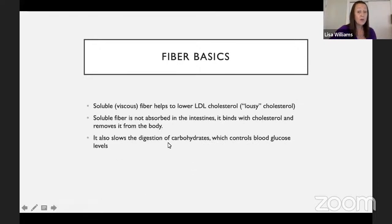Soluble fiber is helpful in lowering LDL cholesterol — I like to refer to it as the L for lousy cholesterol, or the bad cholesterol. When you choose a food high in soluble fiber, like oatmeal, it forms a gel, grabs onto the cholesterol, and removes it from your body. It also slows the digestion of carbohydrates, which helps control glucose levels. When you have a food that's high in fiber, rather than a quick spike in blood sugar, it slows digestion, keeping blood sugar more stable.